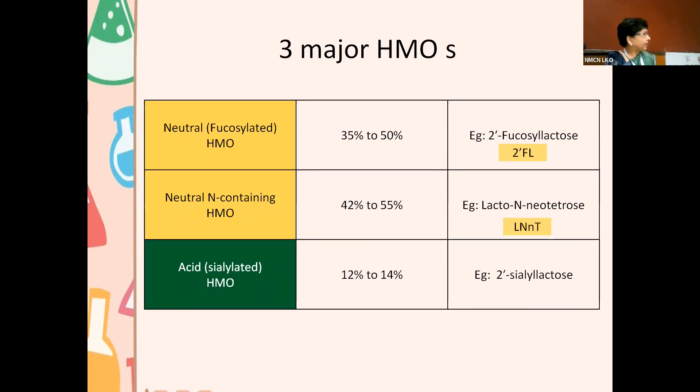To simplify: we have neutral HMOs and acidic HMOs. The neutral HMOs make up more than 75% of the total HMOs in milk, and the important ones are 2-FL and LNNT. These two are also the ones that can be synthesized in factories and added to formula milk at significant cost, whereas in human milk, they come for free.